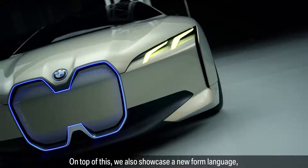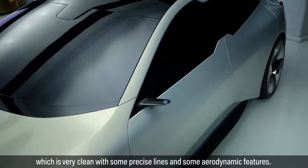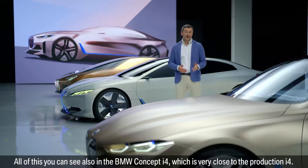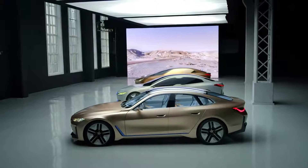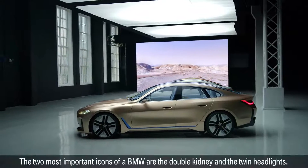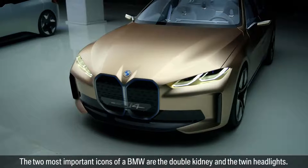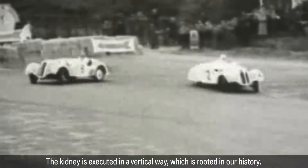On top of this, we also showcased a new design language which is very clean, with precise lines and aerodynamic features. All of this you can see in the BMW Concept i4, which is very close to the production i4. The two most important icons of the BMW are the double kidney and the twin headlights. The kidney is executed in a vertical way, which is rooted in our history.